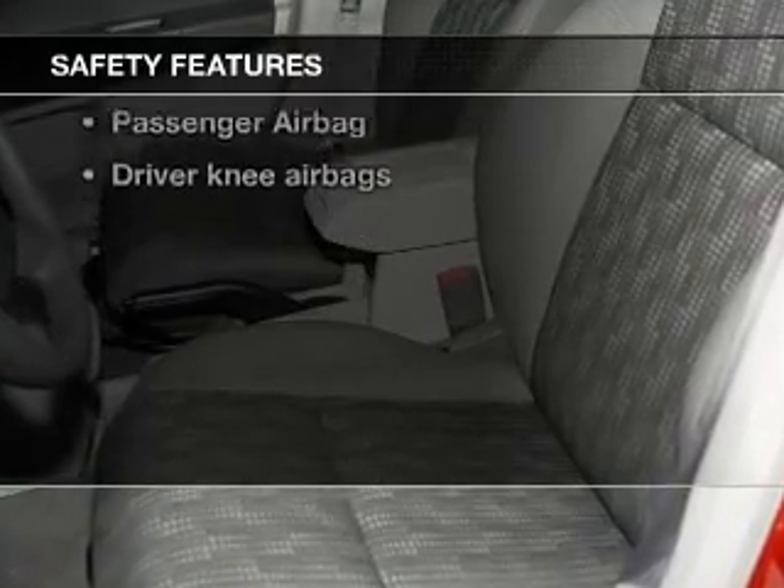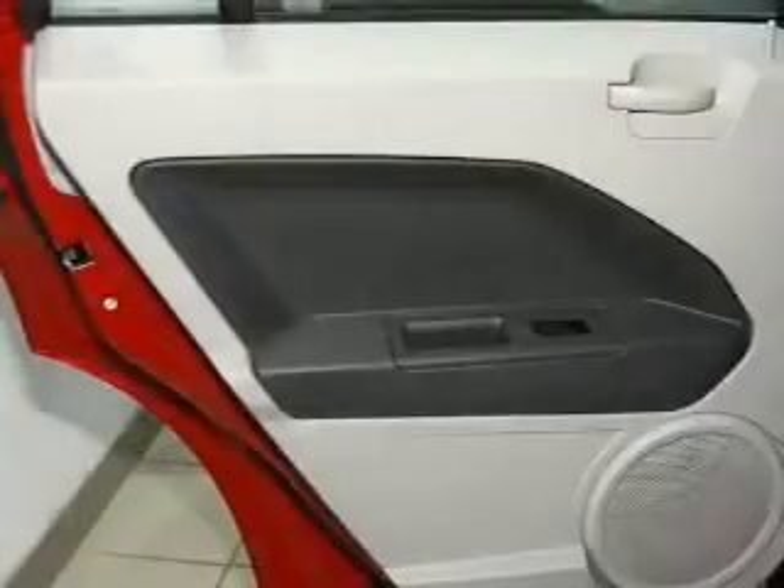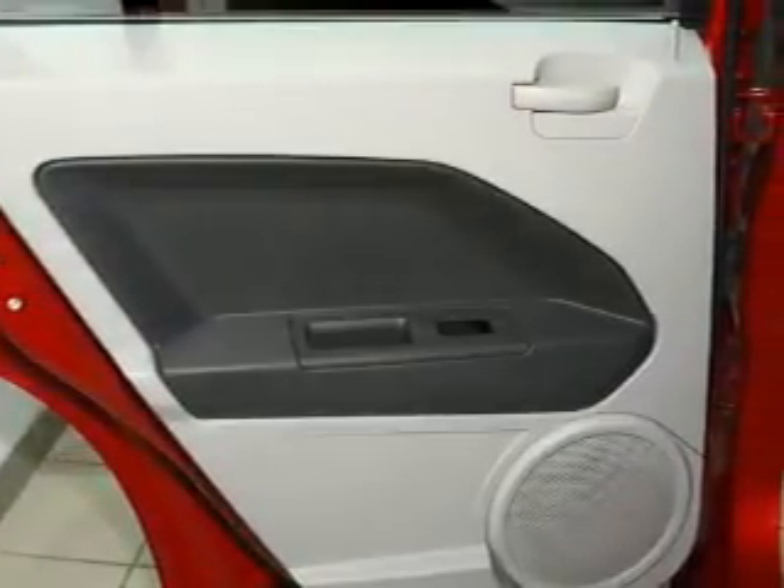And for your peace of mind, the following safety equipment is included: front ventilated disc brakes, curtain head airbags, passenger airbag, and independent suspension.